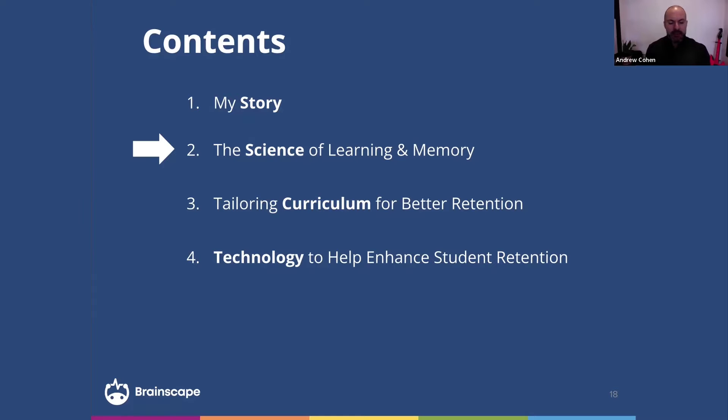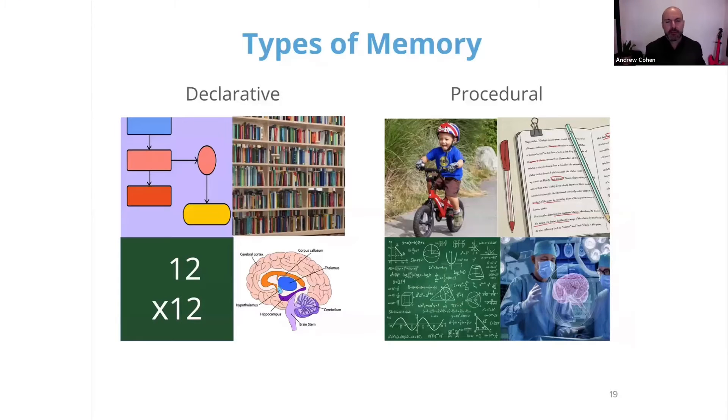So this is where we take a step back and really look at the basis of what memory is. A lot of scientists oversimplify the types of memory into declarative and procedural. Declarative — they sometimes say — is knowing that. I know that the hippocampus is right here, I know that these concepts are related in these ways.